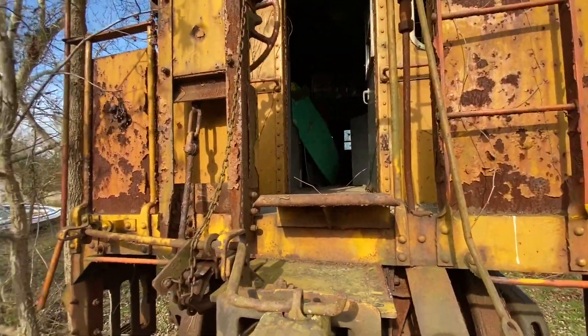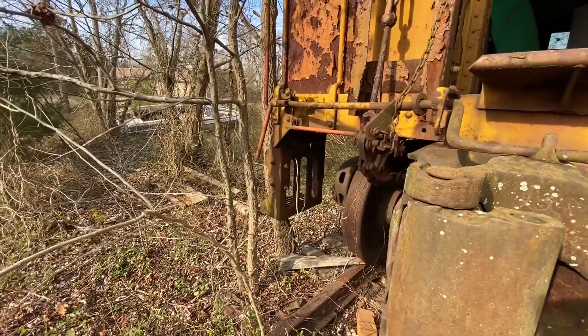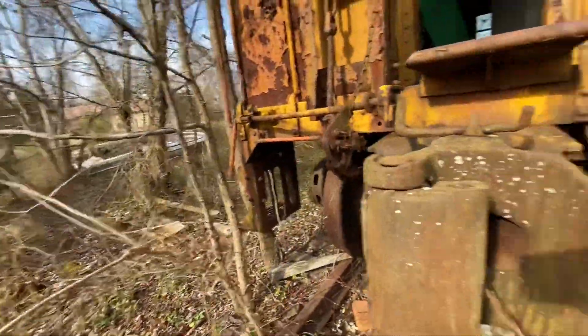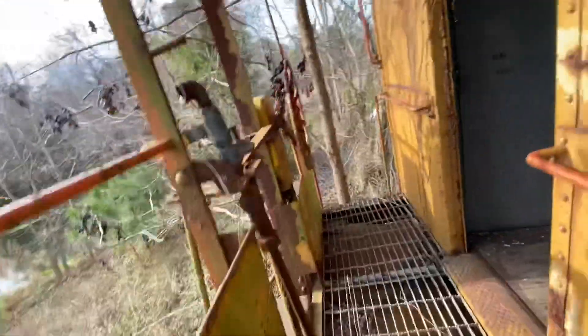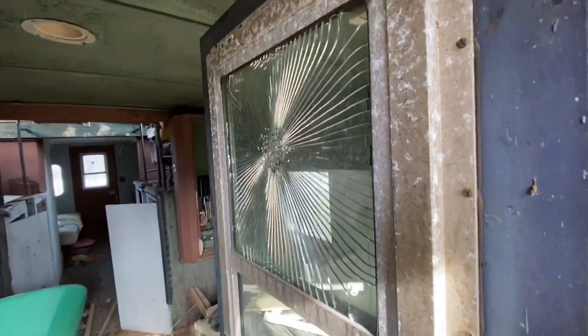There's a longboard in there. A tree is growing up around the thing. There used to be a Model T — or a Model A — over here. When it sat in the train yard, everything that was glass got busted out, as you can see.